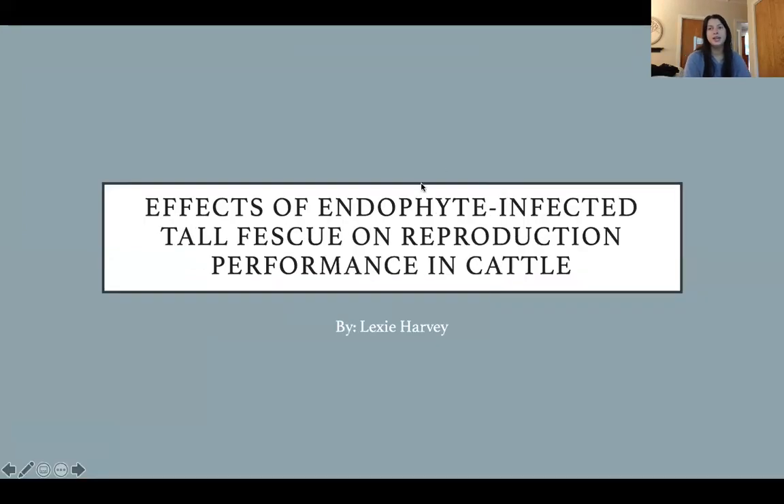Today I'd like to talk about the effects of endophyte infected tall fescue on reproduction performance in cattle. Tall fescue is a very popular forage for cattle producers all over the U.S. It is used almost universally in pastures — it's very affordable and has become very competitive compared to other cool-season grasses.